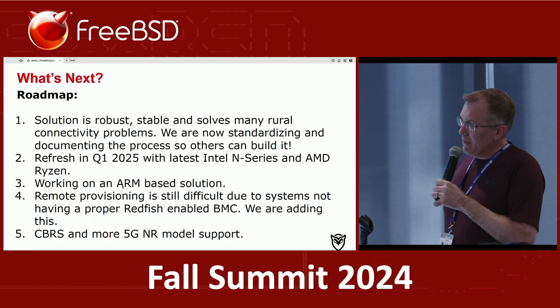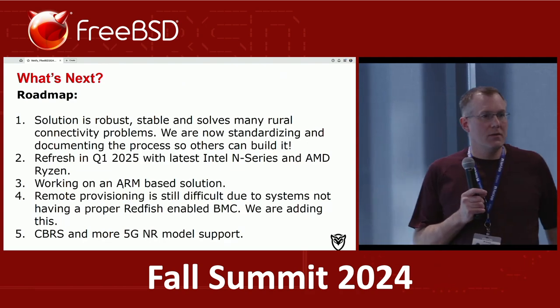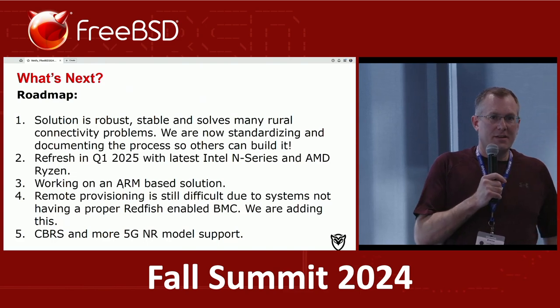That's all I really have. Any questions? [Q: How are you managing upgrading those appliances once they're already in the field, like switching from 13.2 to 14.1?] We have a scripted process through Mojo — the typical FreeBSD update process. It's been relatively problem-free and tends to work pretty well.